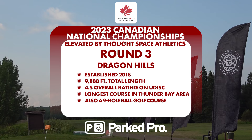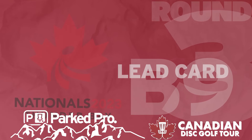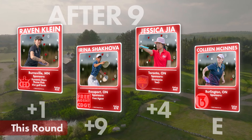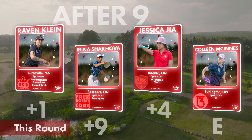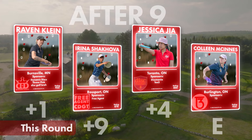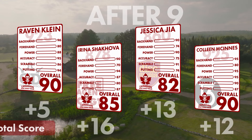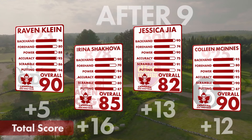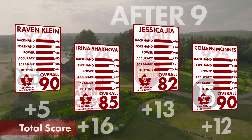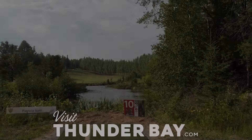Here we are at the exciting conclusion — back nine of round three, Canadian Championships finals, FPO lead card. After nine holes, Raven Klein sits in first at plus one, Colleen in second at even, Jess Jia in third at plus four, and Irena in fourth at plus nine. Overall total scores: Raven at plus five, Colleen at plus twelve, Jess at plus thirteen, and Irena at plus sixteen. We're hoping to close on Raven.